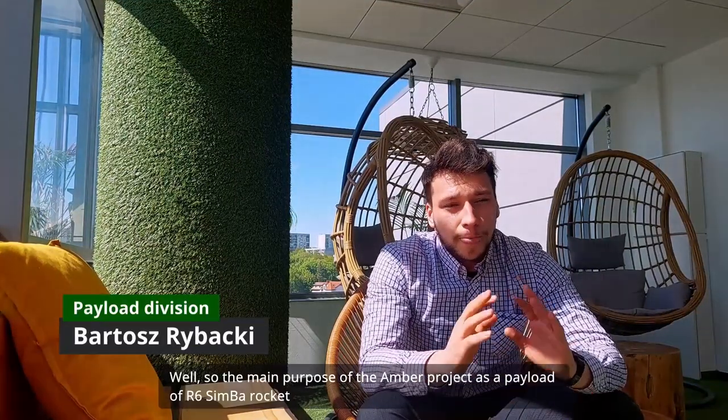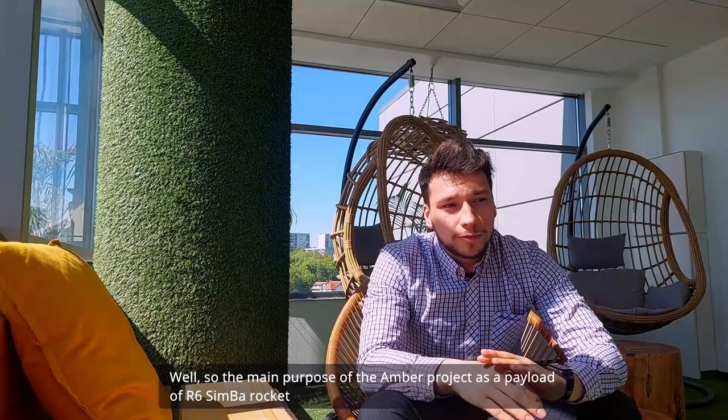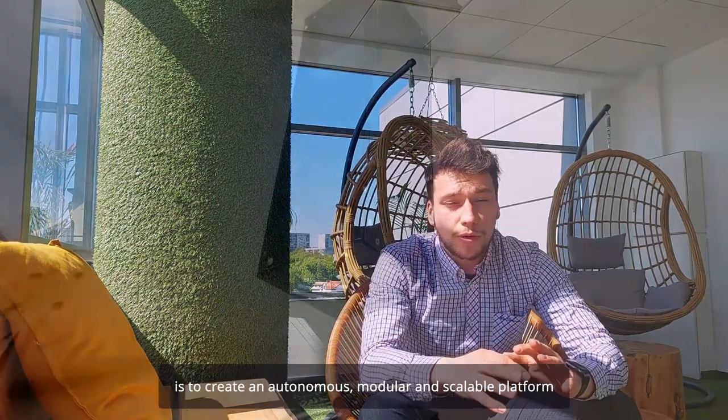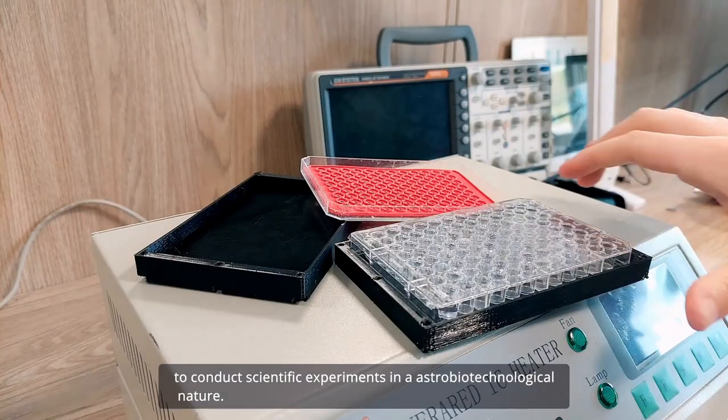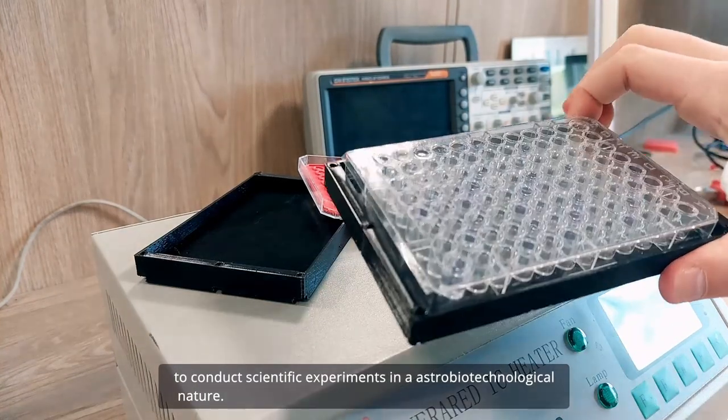The main purpose of the AMBER project as a payload for the Simba rocket is to create an autonomous, modular, and scalable platform to conduct scientific experiments of an astrobiotechnological nature.